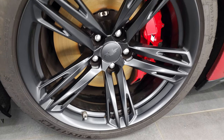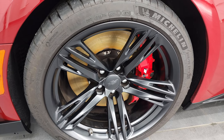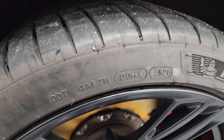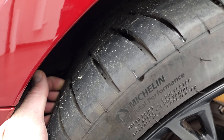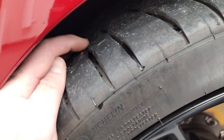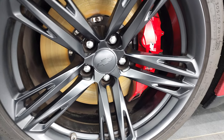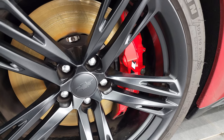This one comes with the painted alloy 19-inch rims and Michelin 305-30 ZR19 Pilot Sport 4S tires. These tires have a really good amount of tread left in the front — I'd say probably 70 to 80 percent. You also get the ZL1 1LE brakes on here.